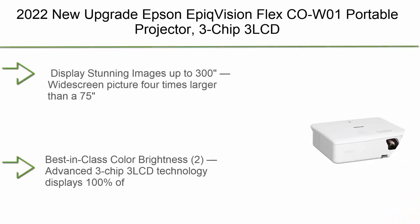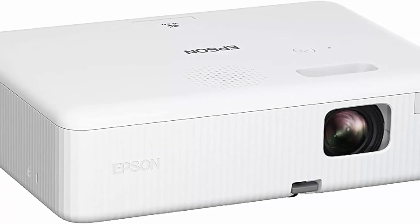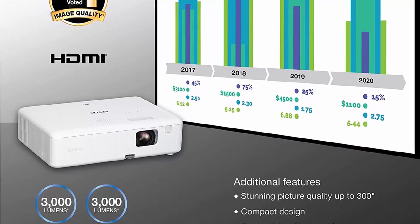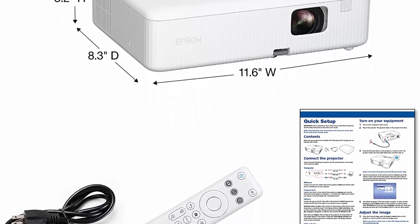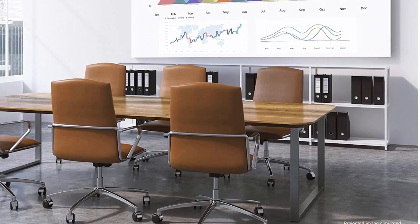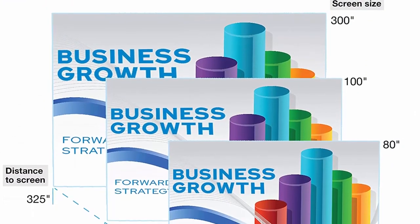Top 3: Epson EpiqVision Flex Portable Projector — 3-chip 3LCD, widescreen, 3000 lumens color and white brightness, 5W speaker, up to 300-inch display, home entertainment and work streaming ready. Display stunning images up to 300 inches — 4x larger than a 75-inch flat panel — delivering an immersive experience for business presentations, home viewing, and beyond. Its sleek, lightweight design easily fits in a backpack for easy portability, and delivers outstanding image quality in a variety of lighting conditions.